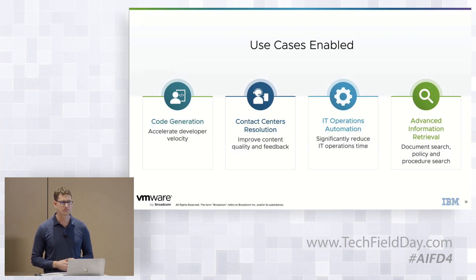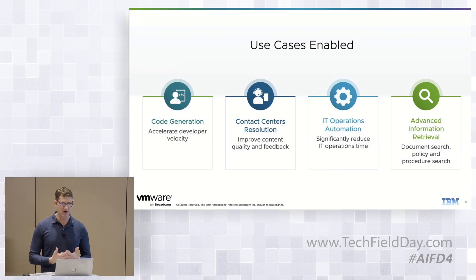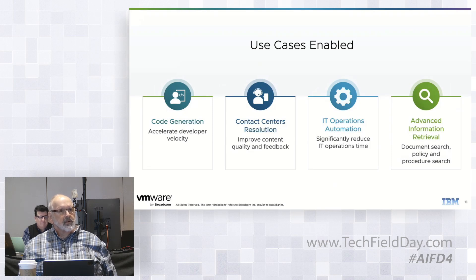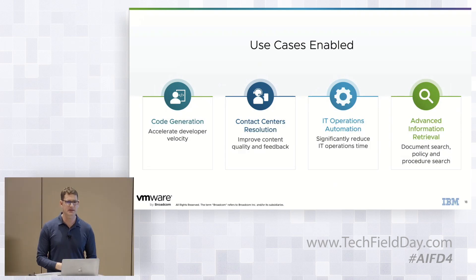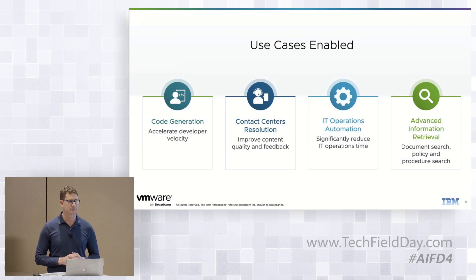Q: Is WatsonX similar to something like SageMaker or Vertex AI from AWS or Google Cloud — a framework for running AI? A: It's more than a framework; it's an entire AI platform. It's typically a cloud service offering, and now we're bringing it on-premises on top of Cloud Foundation. IBM is bringing customers to us for the on-prem use case, so it's really a hybrid approach. For example, one customer — an oil and gas company — has already been using the WatsonX cloud service but wants to bring those services to their oil rig, which is an on-prem use case where they're already running VCF.